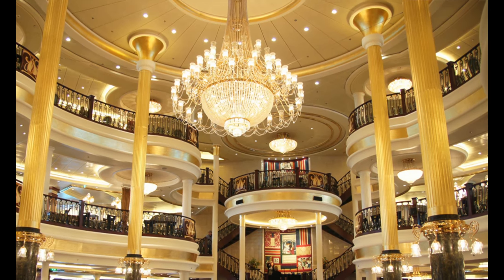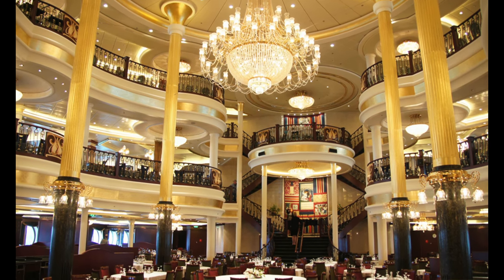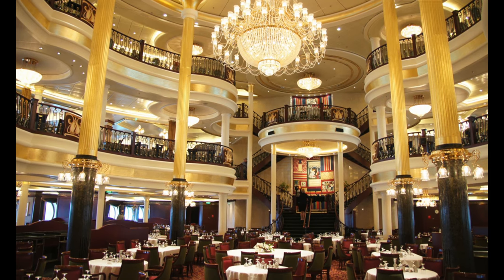I want to preface that these venues aren't necessarily on all of the ships in the Royal Caribbean line. I'll try to put on screen which ships they're specific to, because some are ship-specific. So where are we going to start? We're going to start with the main dining room, where everyone usually goes for dinner.